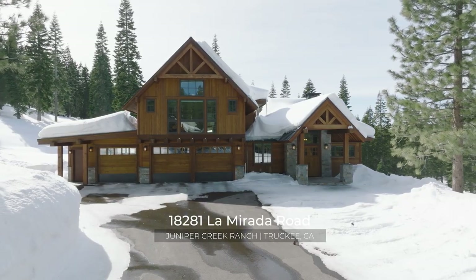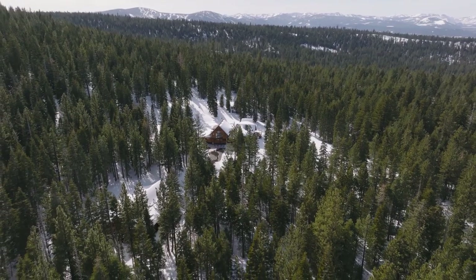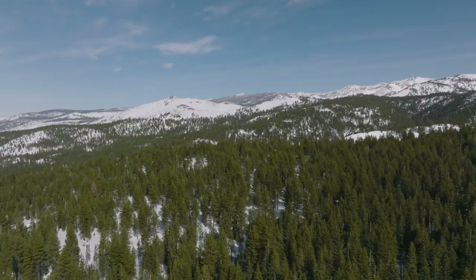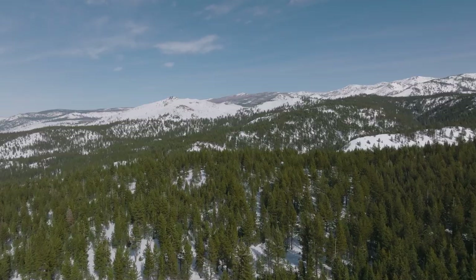18281 La Mirada Road is one spectacular property. It's been custom designed and built with the finest of infrastructure, finishes, accoutrements, and just spectacular views and a wonderful setting. Let's go take a look — I'd love to show you around both the main house and the second living structure with its massive garage and facilities.